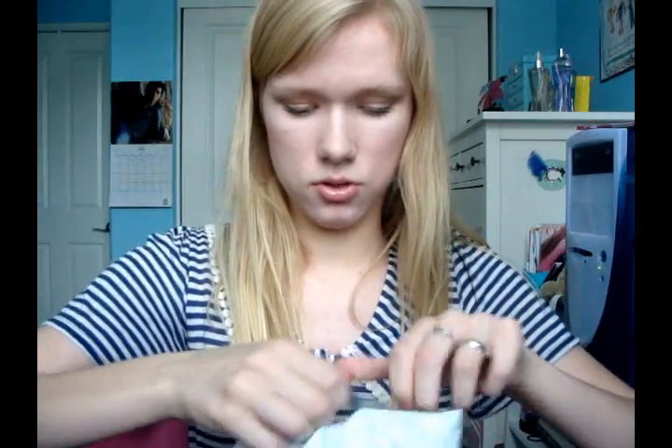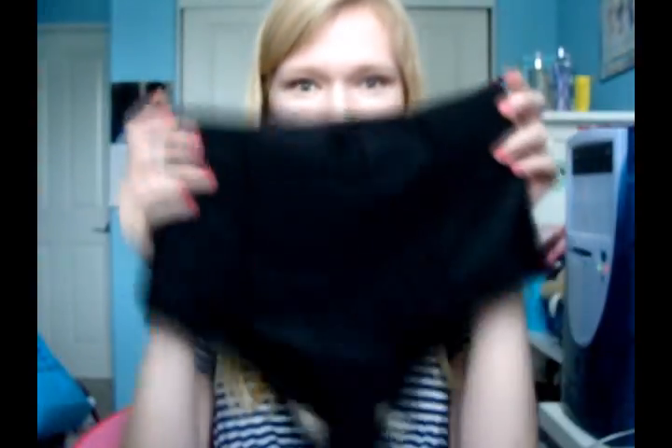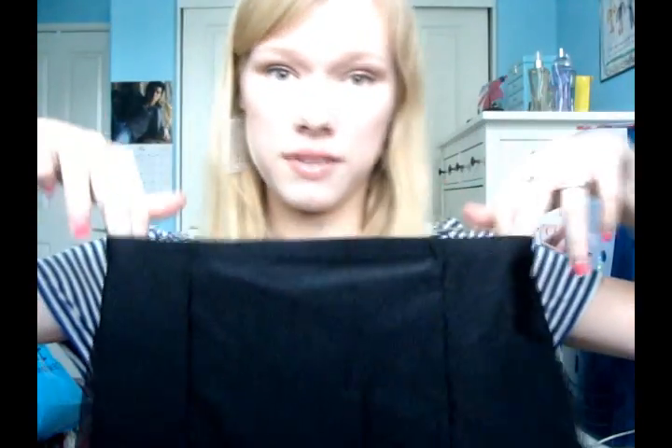I opened it and oh my goodness — it's my high-waisted bathing suit! I got this from AmericanApparel.com. It was about $25, which is kind of expensive, but this was one of my birthday gifts from my family. I want to try it on right now!